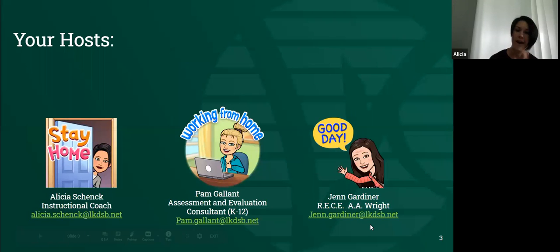I am Alicia, one of the instructional coaches for the board. I have been working on the Google sessions, so for some of you I might be a new face. I have been working alongside Jen Gardner with the FDK world. I am so glad to be here and to learn from Pam and from all of you about how you are using Seesaw to better support and push out great content to your students during this time.